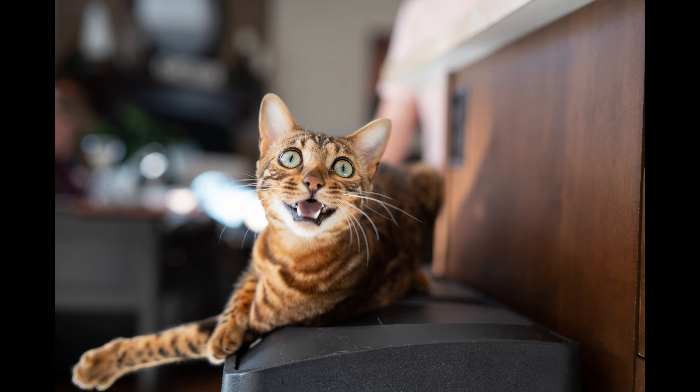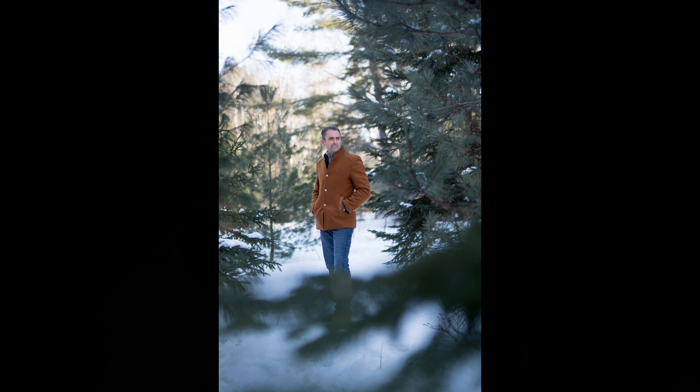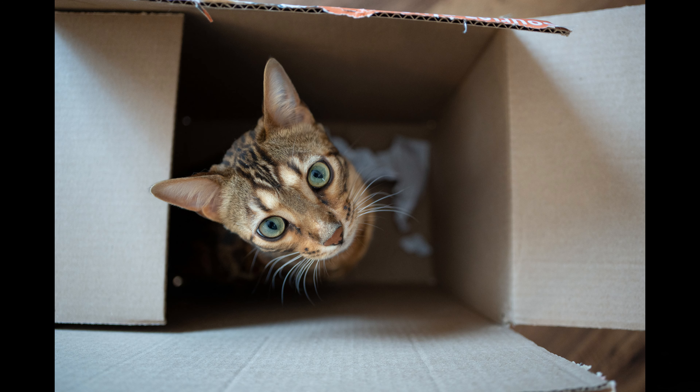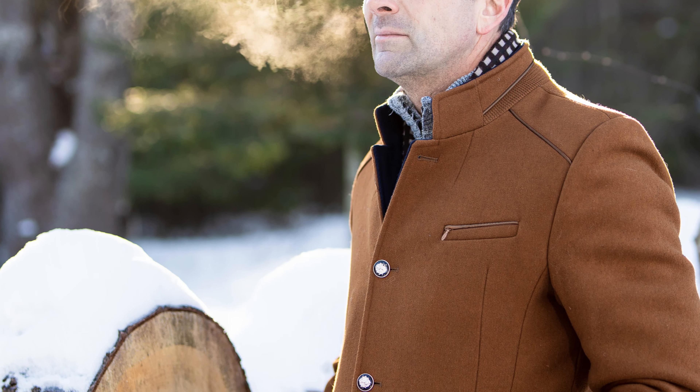For normal applications — taking portraits, shooting general action or events — the focus system here is incredible, and I got very high keeper results. There were also very high keeper results when I handed the camera to a person who had never used it before and asked them to take portraits of me, operating in extreme conditions of about minus 25 degrees Celsius. Very impressed.